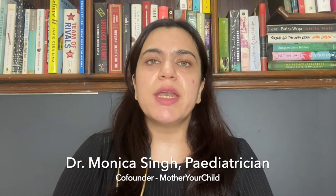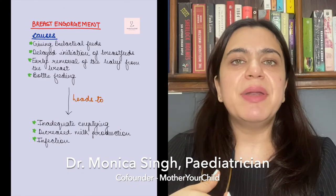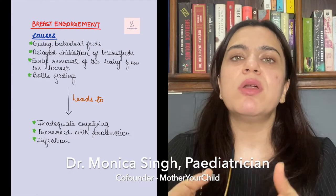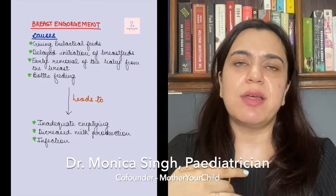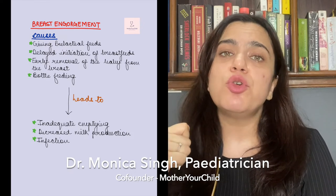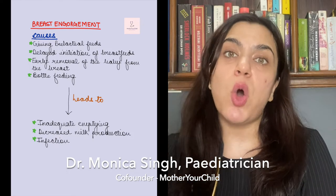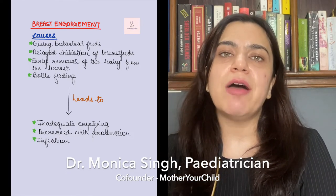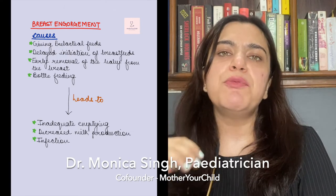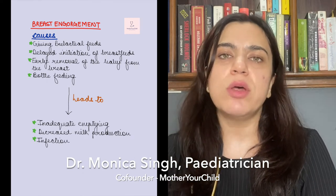What causes engorgement of breast? Firstly, it's giving prelactal feeds to the baby. Prelactal feed is anything except breast milk that is given to the baby before starting breastfeeding, like honey, water, etc. Secondly, it's delay in the initiation of breastfeeds. Breastfeed should be started as soon as possible when the mother feels up to it. Thirdly, it's giving bottle feeds to the child. And fourthly, removing the child from the breast before the breasts are empty can also cause engorgement.